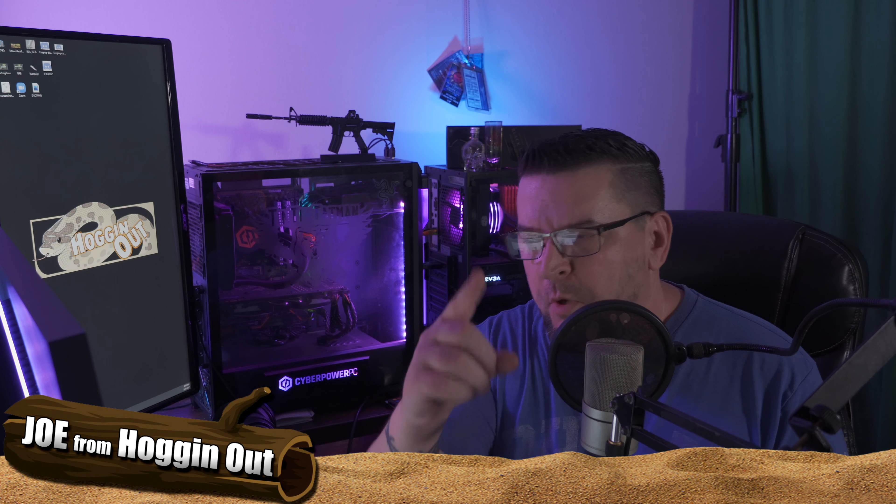How you doing everyone? Joe from Hogging Out. I hope you guys are having a great day. This is just a quick video to let you know that I have the Hogging Out merch website all set up and ready to go. You can start buying right now.